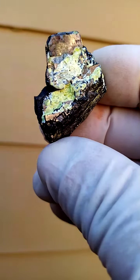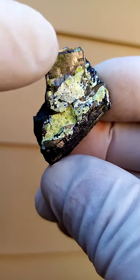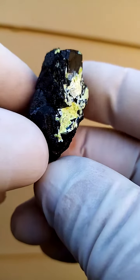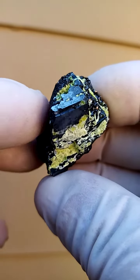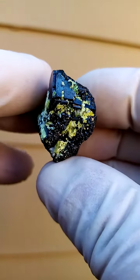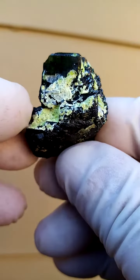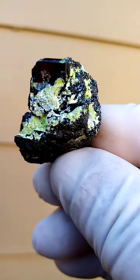This is from N'Chwaning Mine, Northern Cape of South Africa. This would be a largish Bixbyite crystal sitting on top there. It is not terminated right around — it has a head, so the head would be there of the crystal. What I liked about this one was the yellow coating around it, which I suspect is Ettringite. I need to look under magnification though.